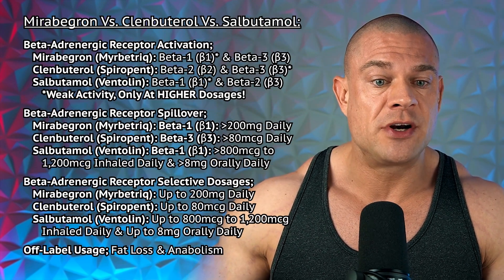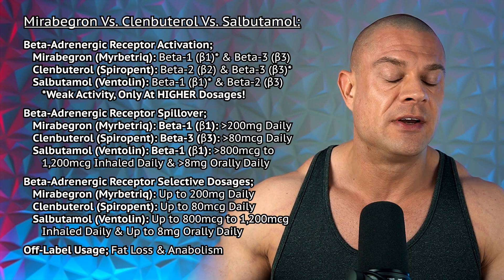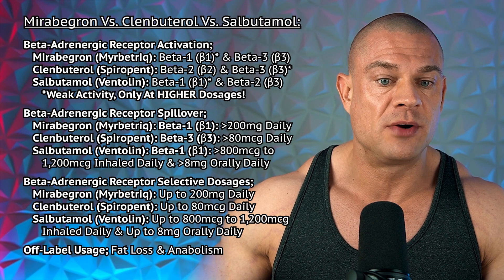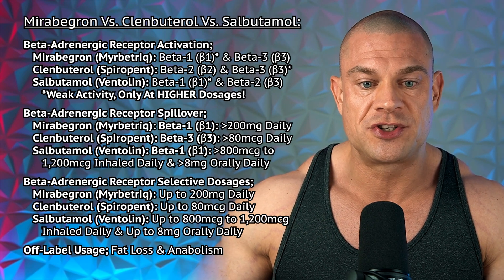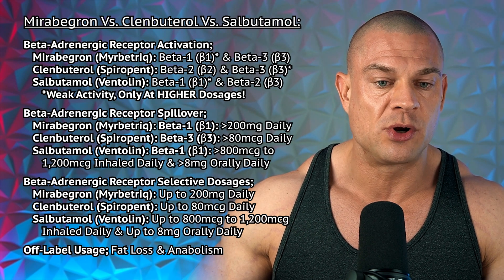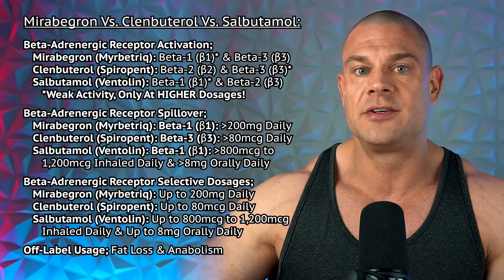The beta-adrenergic receptor activation of mirabegron is solely on the beta-3s. Clenbuterol activates beta-2 and beta-3s. And salbutamol activates beta-1 and beta-2s. However, when clenbuterol activates the beta-3s or salbutamol activates the beta-1, that's only weak activity and only observed at higher dosages. Let's get into that, because that's sometimes what we're after — especially with clenbuterol.